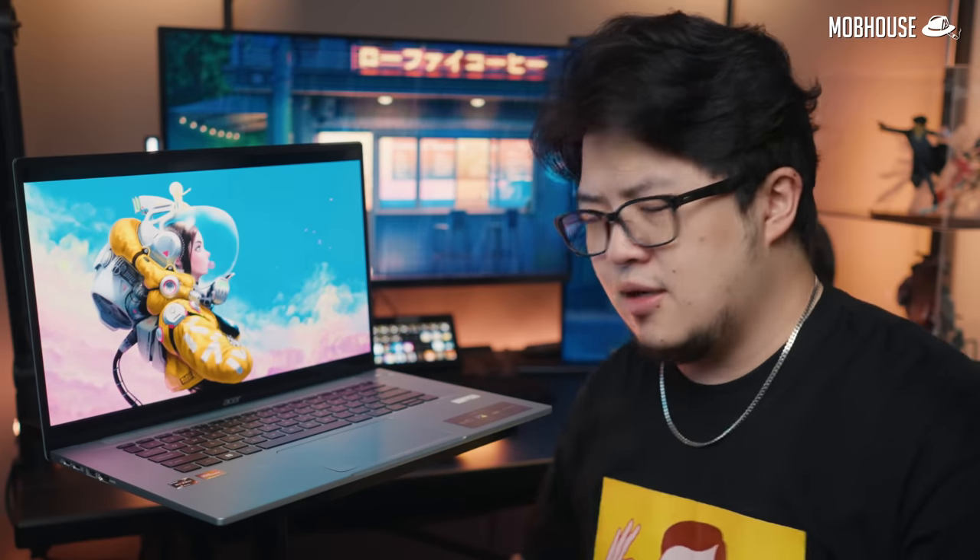It looks so sleek. It's black like that — but actually Malaysia doesn't sell the black version. That's why the script is like that.